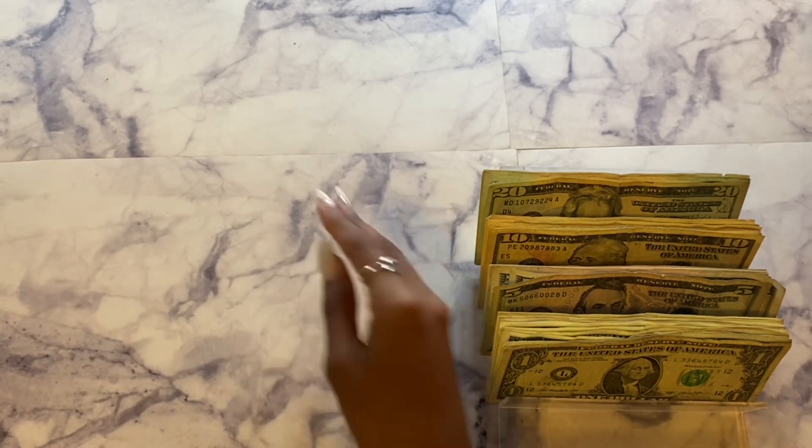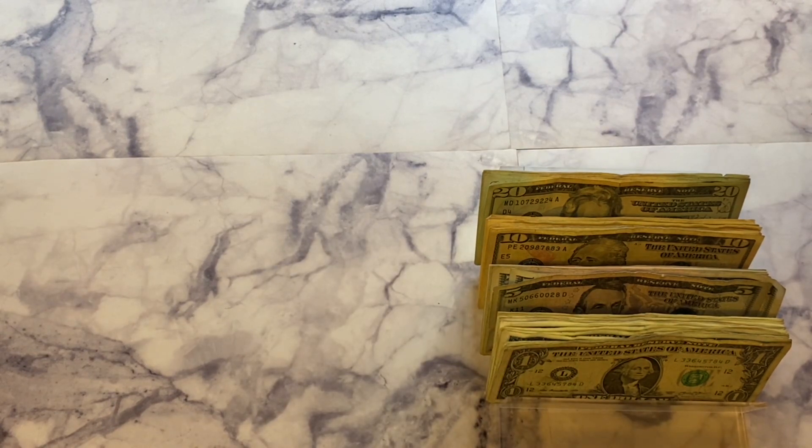First we're going to get started with my coins and we're going to see how much coins I have left from the past two weeks.